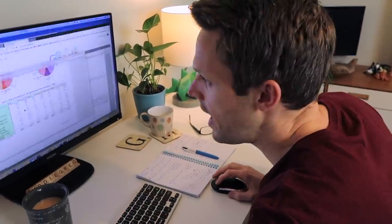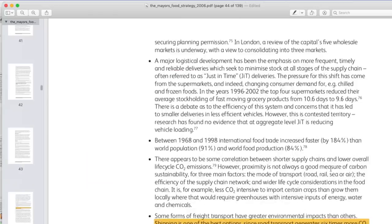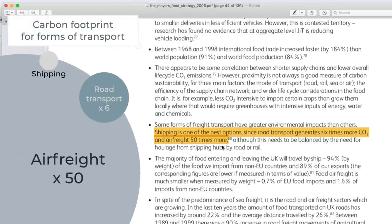What about shipping? This is the mayor's food strategy, London mayor, 2006, and it says shipping is one of the best options since road transport generates six times more CO2 and air freight 50 times more. Saying that shipping is the best form — although this is just talking about CO2, that shipping uses dirty fuel, so it chucks out nitrogen and sulfur, which can have a bigger impact than CO2. So actually the only way we can reduce our food miles is to purchase our fruit and veg locally. Yes — let's move on from the supermarket and see if we can get some kind of local fruit or veg box.